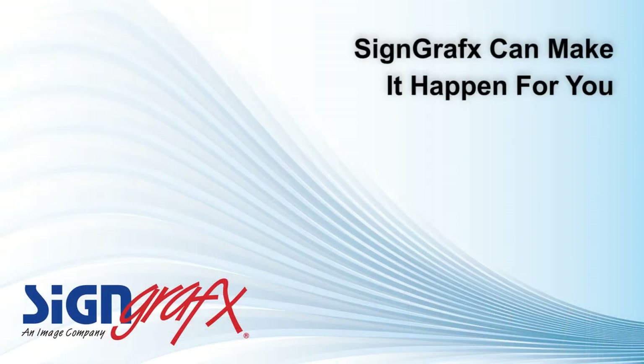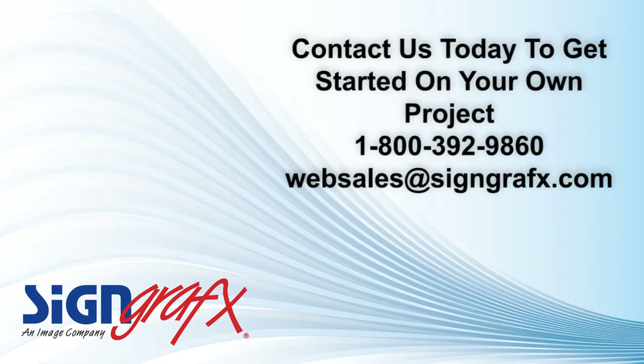I'm sure you've been thinking about how a product line like this can fit into your own decor, and we want to help you make that happen. So come on over to SignGraphics.com — that's S-I-G-N-G-R-A-F-X dot com. Choose a template, and let's get started creating your very own custom roller shade right from your personal computer. Right now, right here — come on, let's go do it.